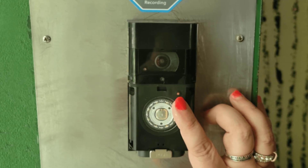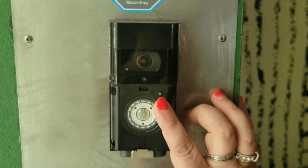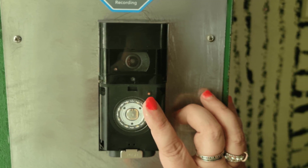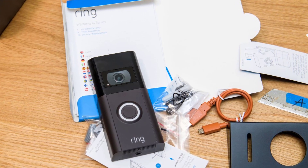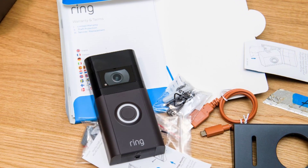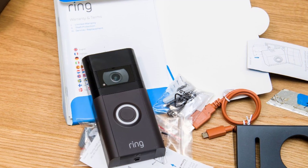Power source. While Ring cameras rely on the internet for connectivity, they also require a power source to operate. Most Ring cameras are powered by plugging them into a standard power outlet. However, some models, such as the Ring Doorbell, have built-in batteries that can be charged regularly.